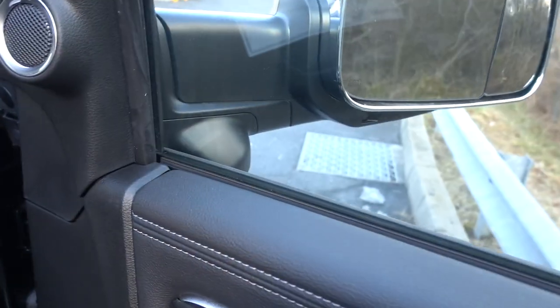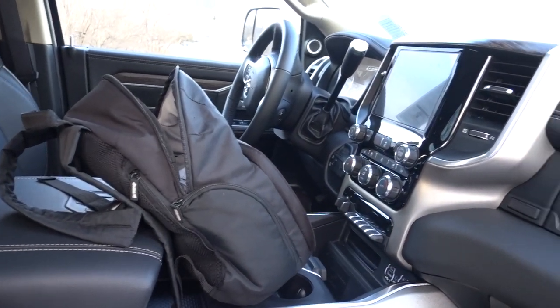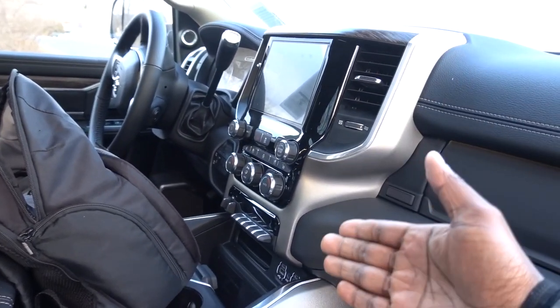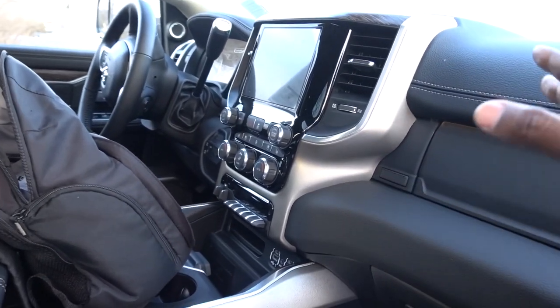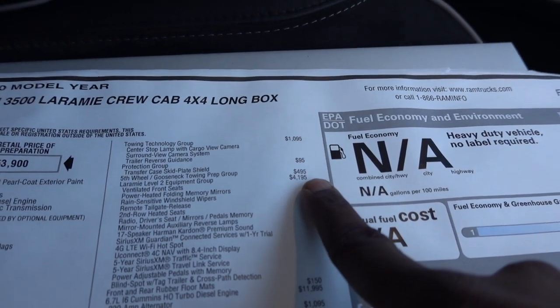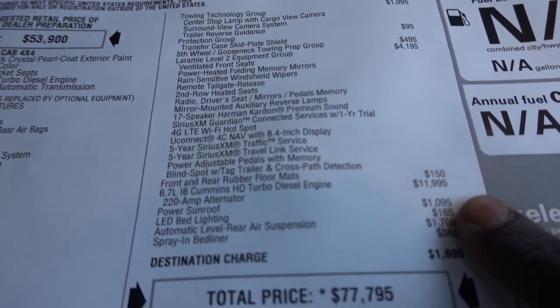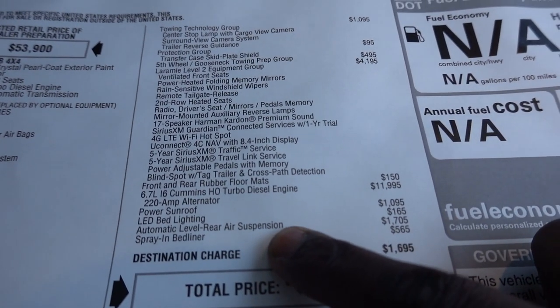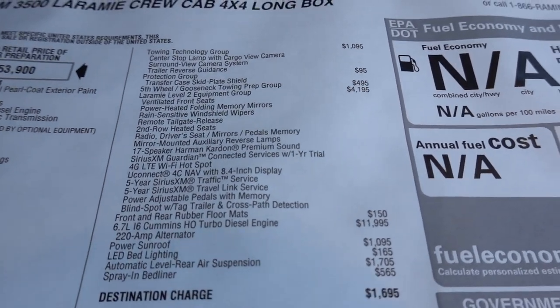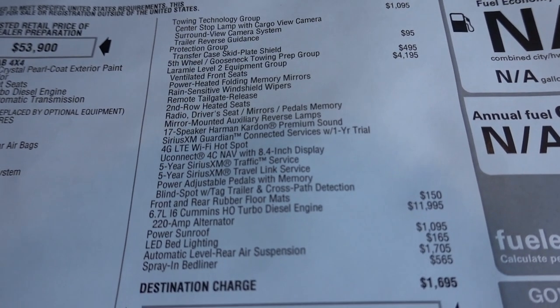This is a pretty unique option truck because typically with the Laramie with these options you would probably see the 12-inch display, but they didn't option with that and that's actually not a bad thing. The Laramie Level 2 is another expensive option. This does have the high output Cummins, and as you can see, automatic level rear air suspension is $1,705. I'm going to show you guys how much it costs for a 2021.